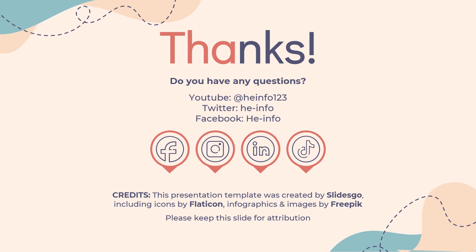Do not forget to like, share, and subscribe to the HeInfo channel if you like this video to get more health information updates.